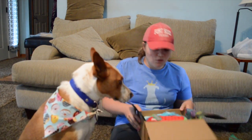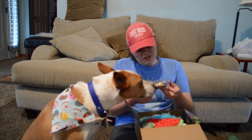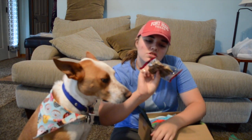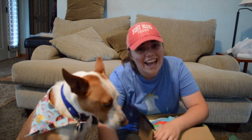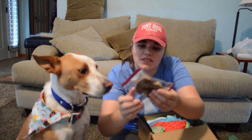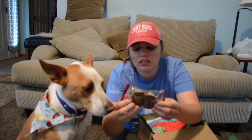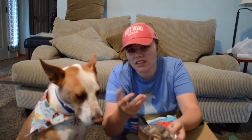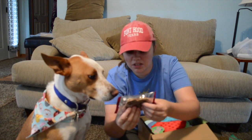So now moving on to the toys and the chew. We'll do the chew first. We got a Dozer's Dental Chew for medium/large. I'll probably won't give this to him right now, but he's sniffing it — usually when he sniffs something it means he likes it. He likes Whimzies and stuff like that, which is pretty much the same thing as this, so I'm guessing he will like it, but I'm gonna wait and give it to him later.